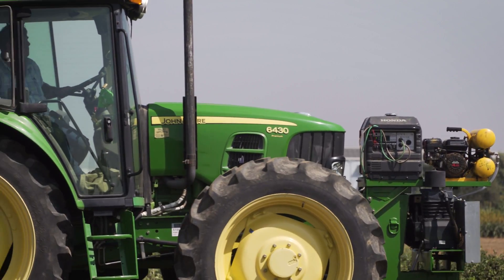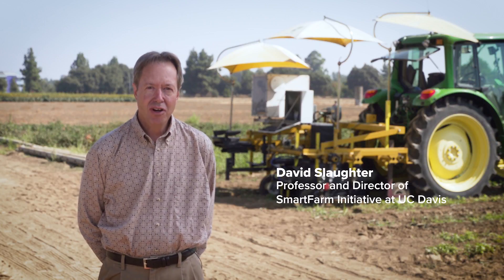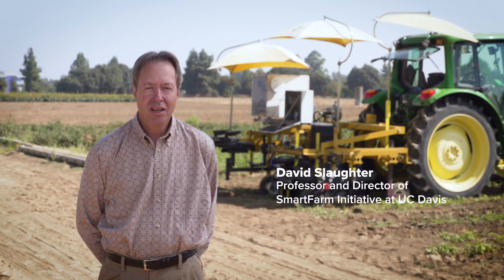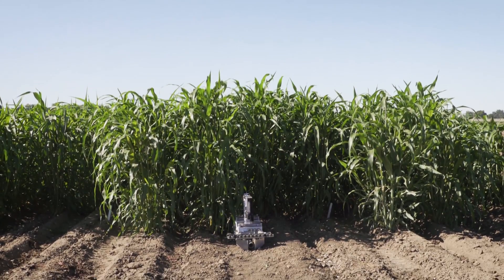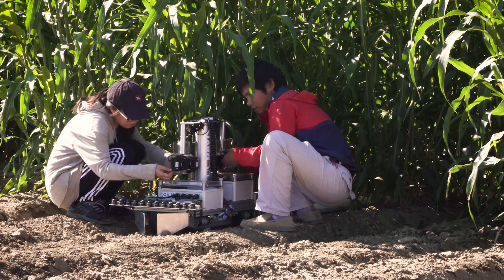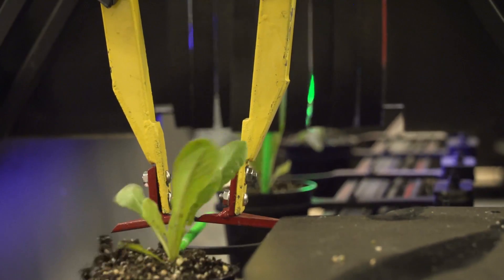Smart Farm is allowing us to do a number of things related to global food security and also to environmental sustainability and resource management. Smart Farm in general is a systems approach that's looking both at robotic technology but also at plant breeding and resource utilization.